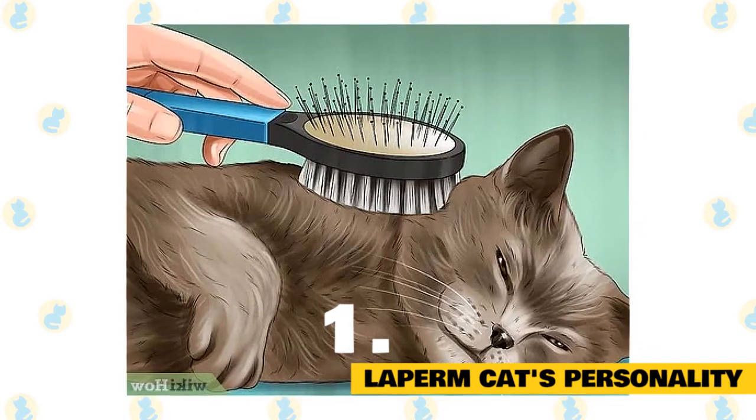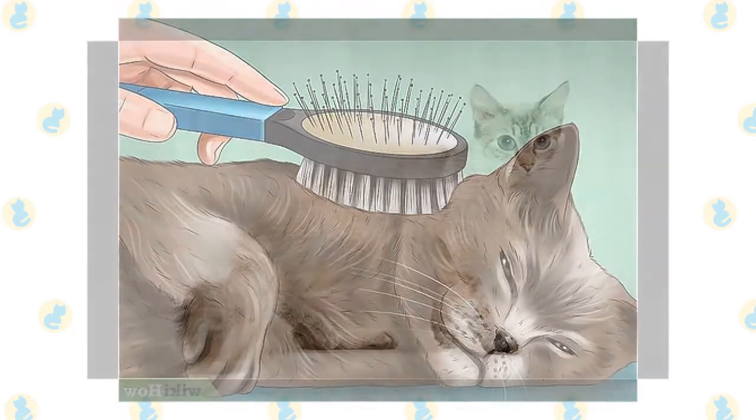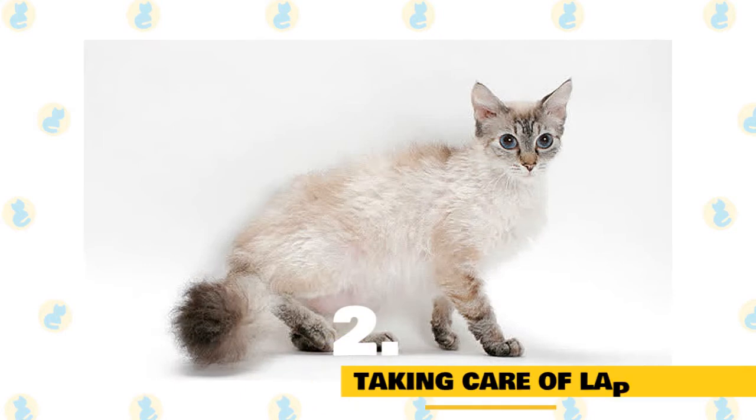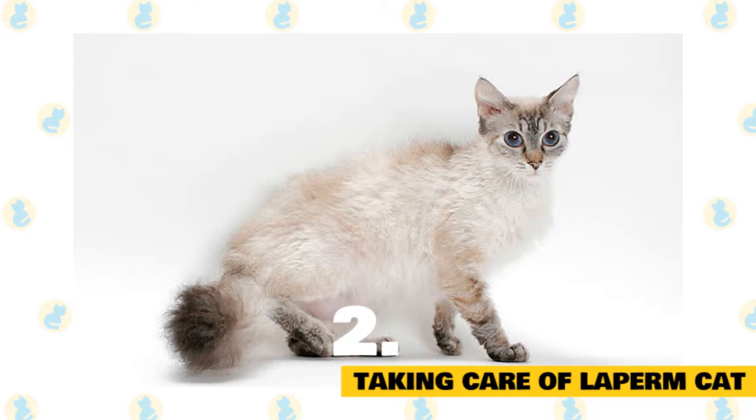La Perm cats are lean, lovely, small-sized cats that have very few breed-related health issues. Although the La Perm has a somewhat long, curly coat, grooming needs are fairly low.